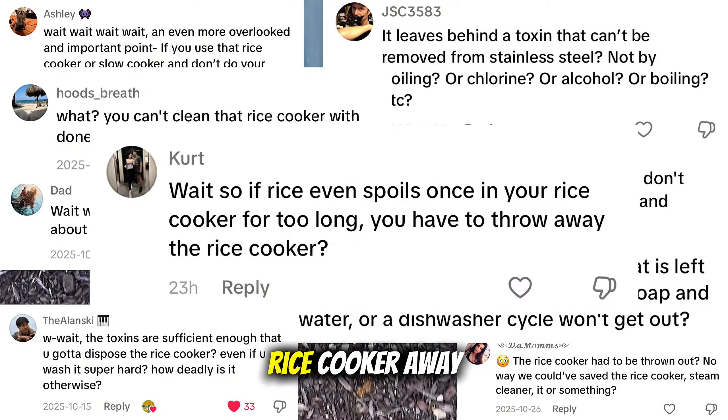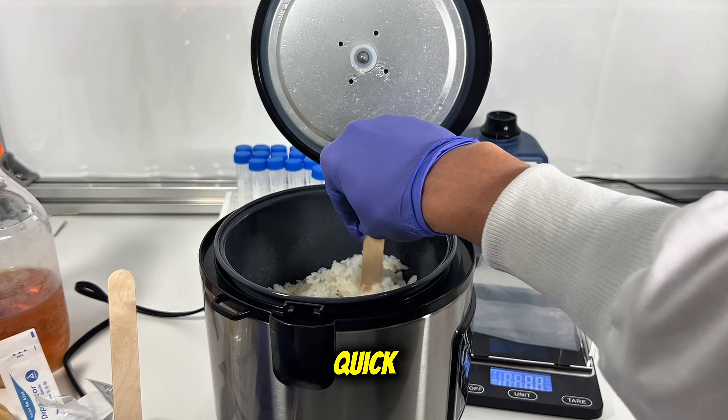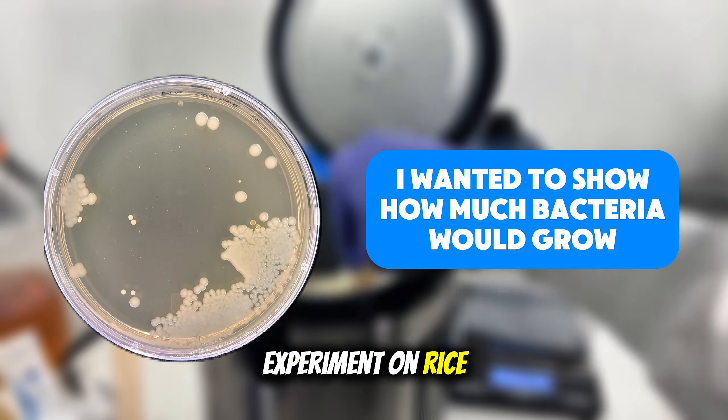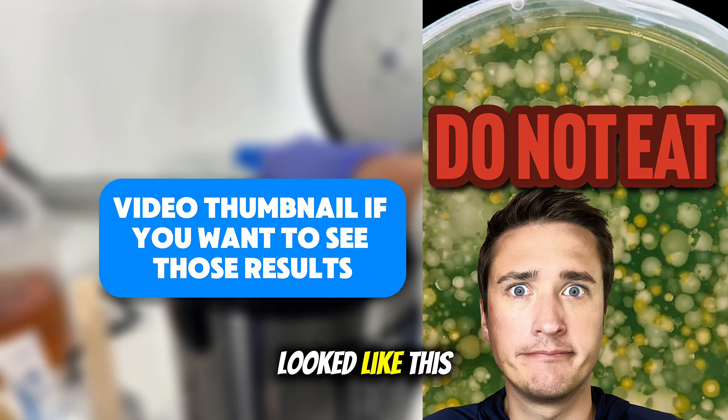Many of you asked why I threw my rice cooker away. Well, if you're new here, let me catch you up real quick. I performed an experiment on rice, which involved leaving rice in a rice cooker for 7 days, which in the end left me with rice that looked like this.